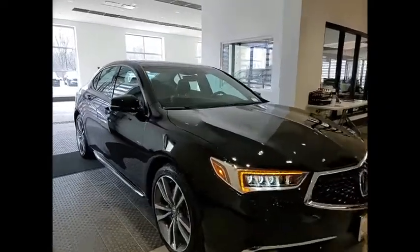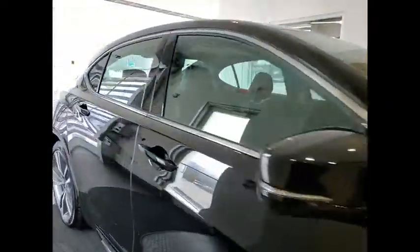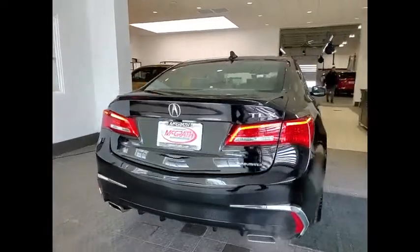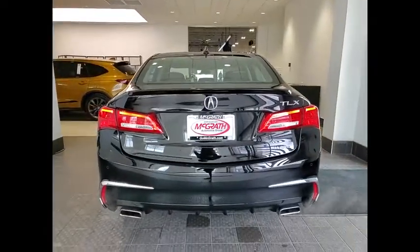Make a great choice today with the 2019 Acura TLX. The Acura TLX impresses drivers with its nimble handling, great fuel economy, and long list of high-tech features.